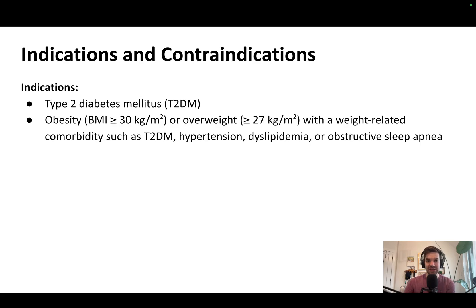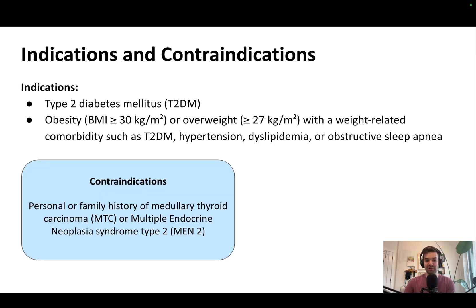So what are the indications and contraindications? The medication is indicated for adults with type 2 diabetes, as well as adults who don't have diabetes if they have a BMI greater than or equal to 30, or a BMI of 27 or higher with at least one weight-related comorbidity such as high blood pressure or dyslipidemia. The contraindications are rare — a family history or personal history of medullary thyroid carcinoma or MEN2 syndrome — both incredibly rare, so it doesn't come up very often clinically.